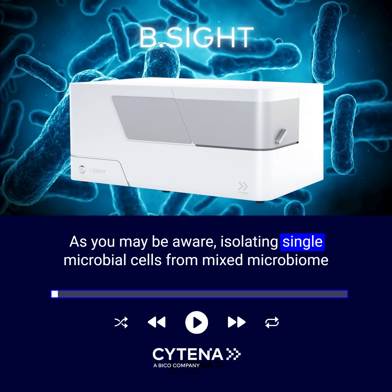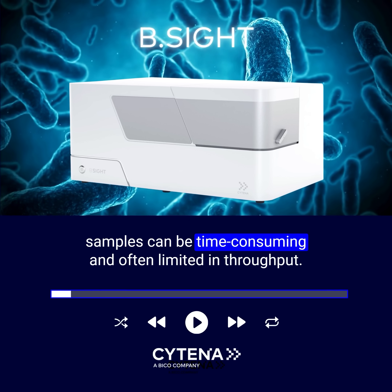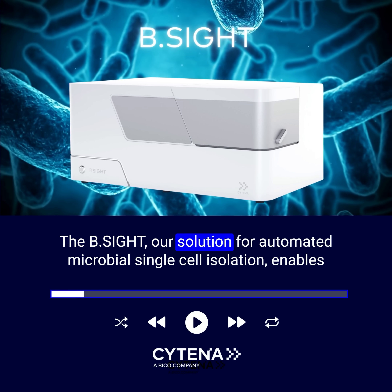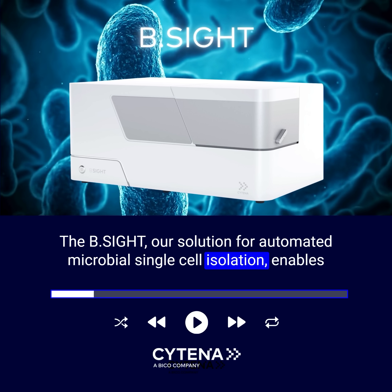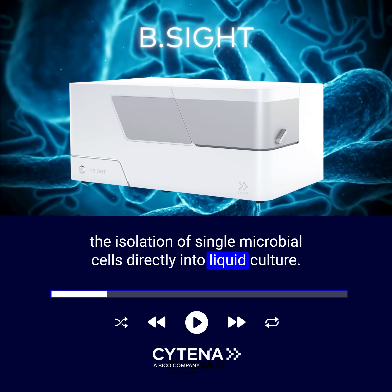As you may be aware, isolating single microbial cells from mixed microbiome samples can be time-consuming and often limited in throughput. The B-Site, our solution for automated microbial single-cell isolation, enables the isolation of single microbial cells directly into liquid culture.